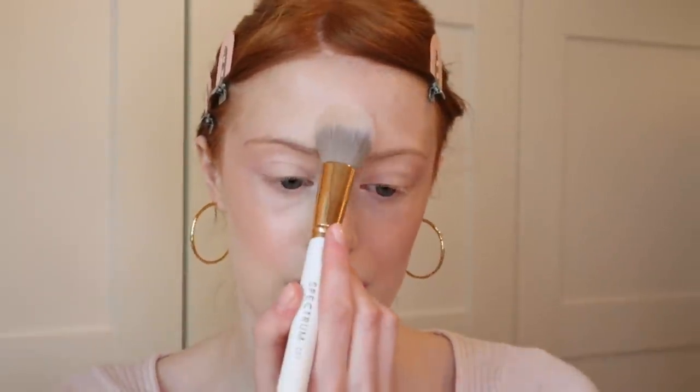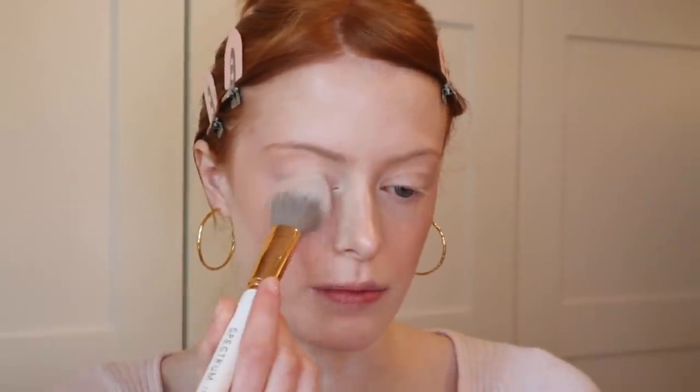Sometimes I also go in with a little bit of the Charlotte Tilbury powder in shade one and put it slightly on my forehead and under my eyes.